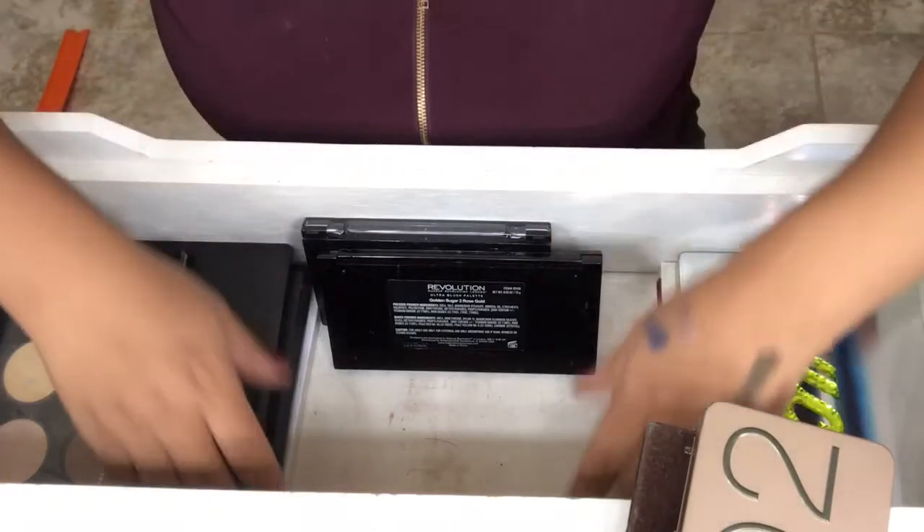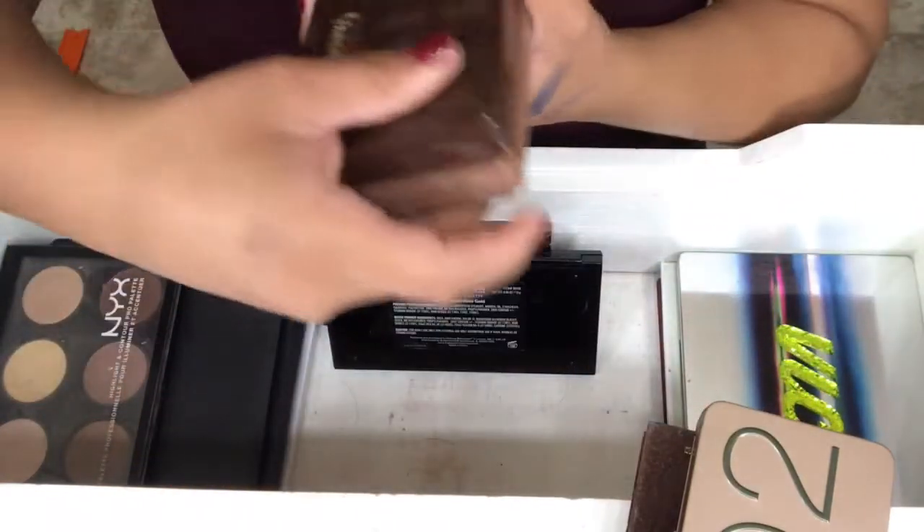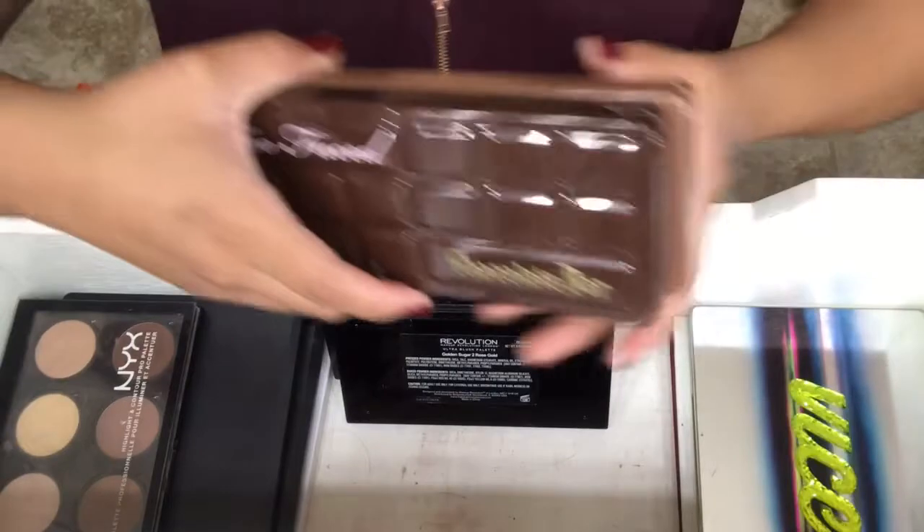These two palettes — I don't care how old they get, I would never get rid of them. They mean so much to me.